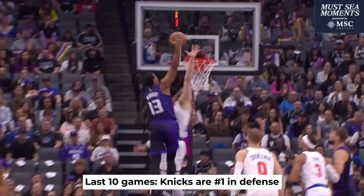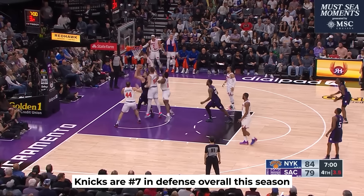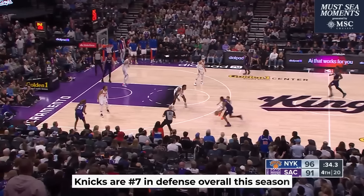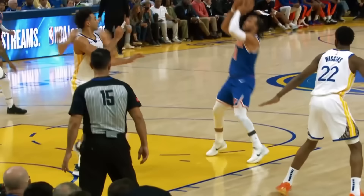The Knicks have been absolutely clamping down on their opponents for the past 10 games, leading the league in defense in that time span. With that, they've climbed up to 7th in defense this season overall, and they're locking in at the right time, just before the playoffs. With all the injuries, this has been the only way that the Knicks have been able to survive, but they will absolutely need the rest of the guys to come back for a deeper playoff push.